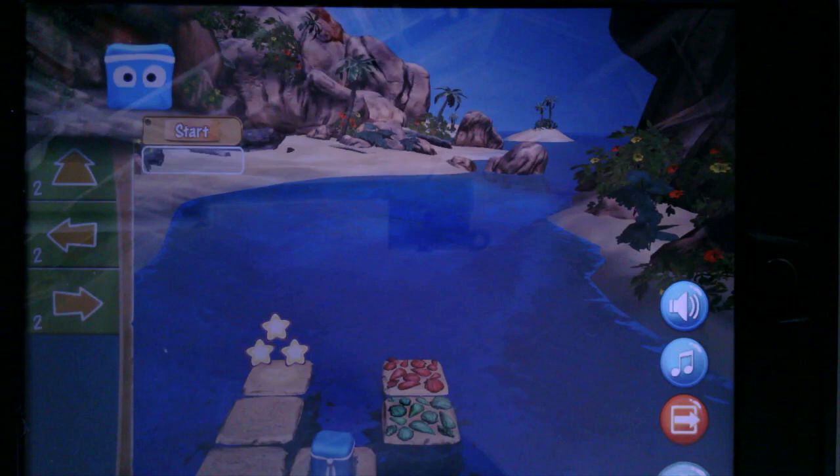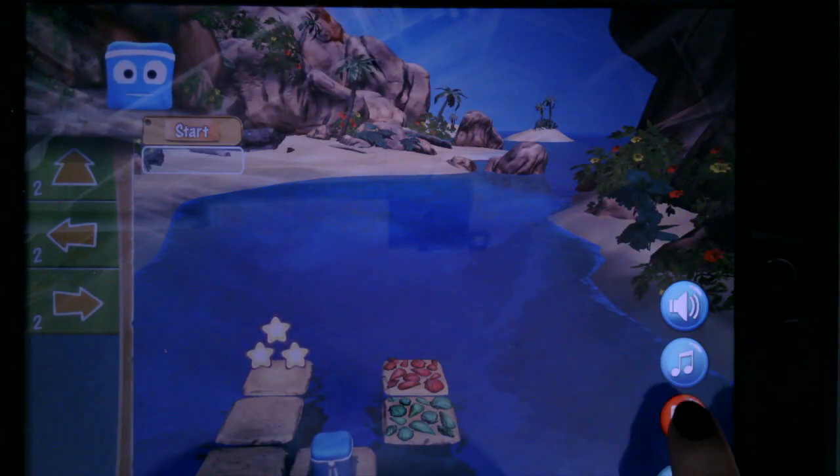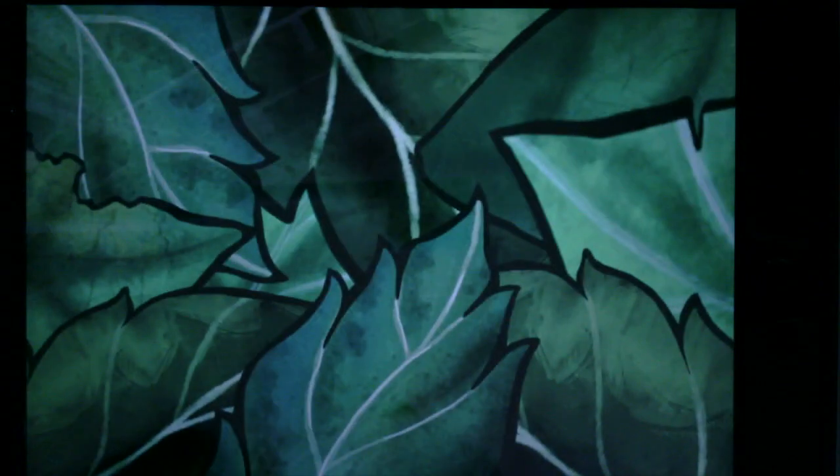Once I tap on the gear you will see that I have the opportunity to listen to the music, I can go back to the island, or I can even go back to the very beginning.